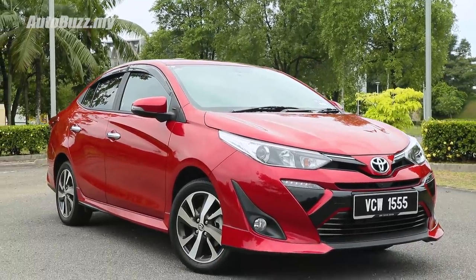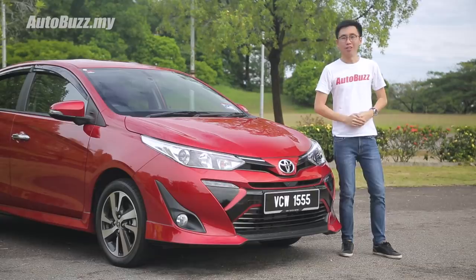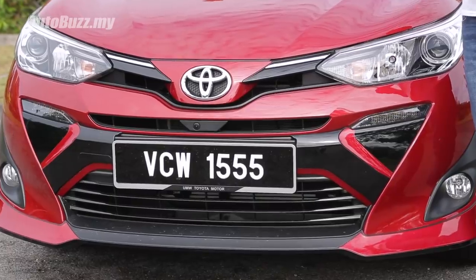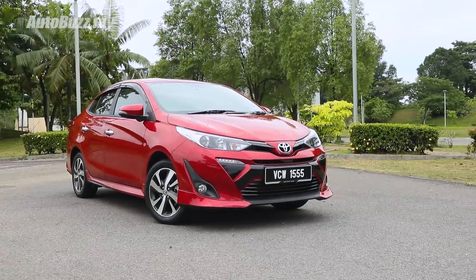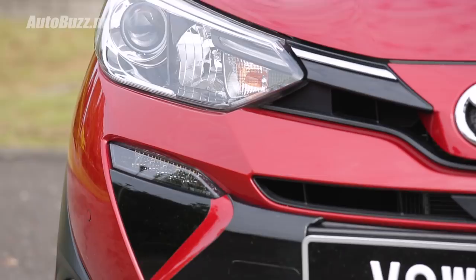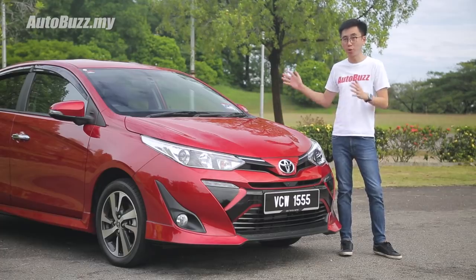The exterior design is essentially the Yaris Ativ that our friends in Thailand and Singapore are getting. While some may have strong opinions on how the car looks, I personally think this design is growing on me. The contrasting bits on the grille and lower bumper give the car a distinct look on the road. The five-piece aero kit, which is standard across the range, shows that UMW Toyota Motor understands its target market — buyers want a sporty-looking sedan.